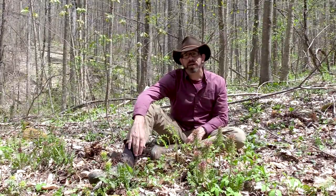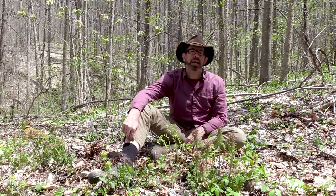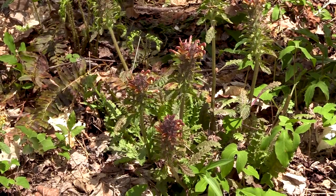Hello, my name is Cory Pine Shane. I'm the director of the Blue Ridge School of Herbal Medicine in Asheville, North Carolina. We're here today to talk about Pedicularis canadensis, a wonderful medicinal herb.